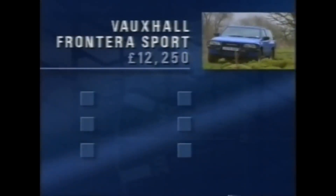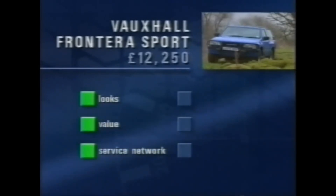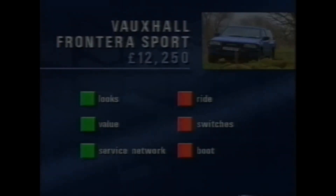As far as the Frontera Sport is concerned, I liked its looks, its terrific value for money, and with 580 dealers, spare parts aren't exactly hard to come by. It is burdened, however, with a lumpy ride, wonky switches, and a tiny boot.